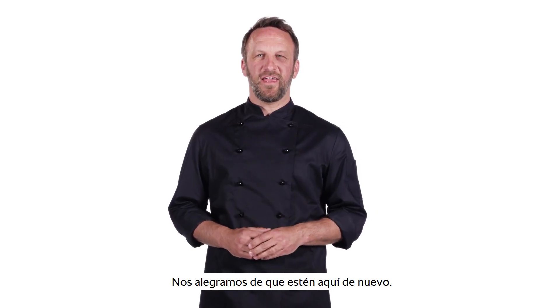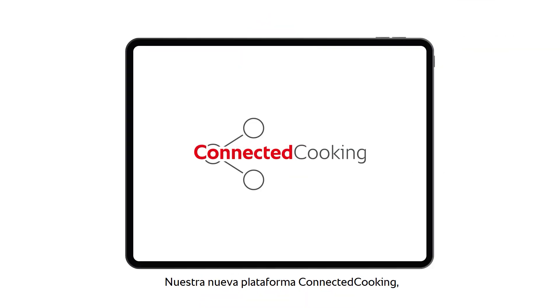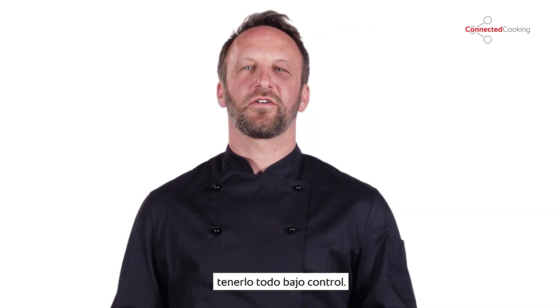It's a pleasure to have you here today to tell you about yet another innovation: our new Connected Cooking. Rational's digitization solution, Connected Cooking, makes it easy to network your iCombi, so you always have everything under control.